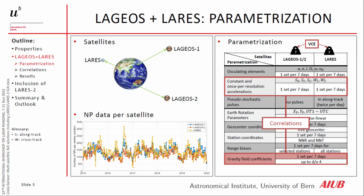We also estimate the geodetic parameters: the Earth rotation parameters, geocenter coordinates, station coordinates where we use a no-net-rotation and no-net-translation minimal constraint, and range biases where we set up range biases for LAGEOS for all stations and for LARES only for a selected number of stations. We also try to co-estimate gravity field coefficients up to degree and order four.